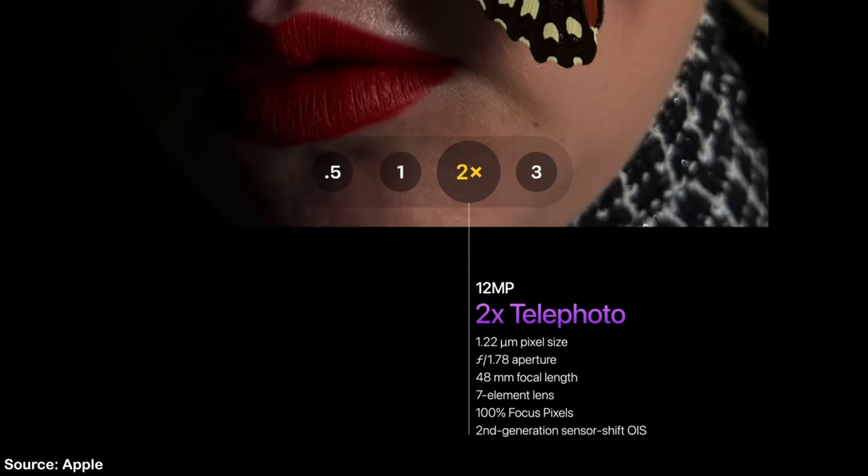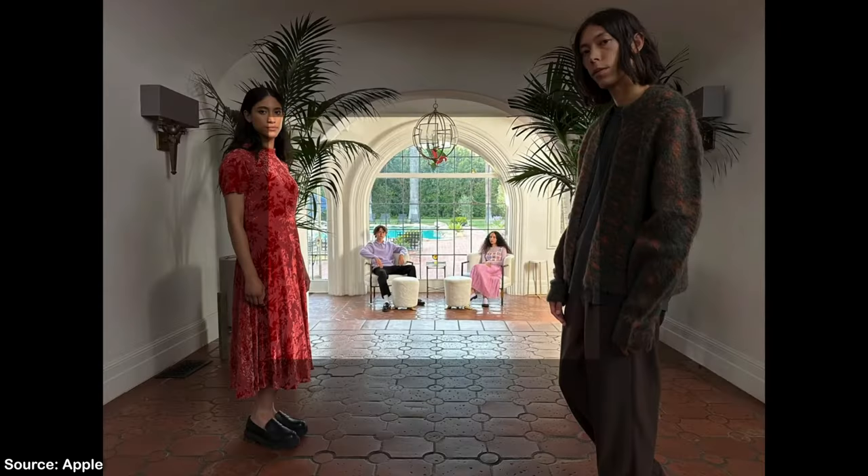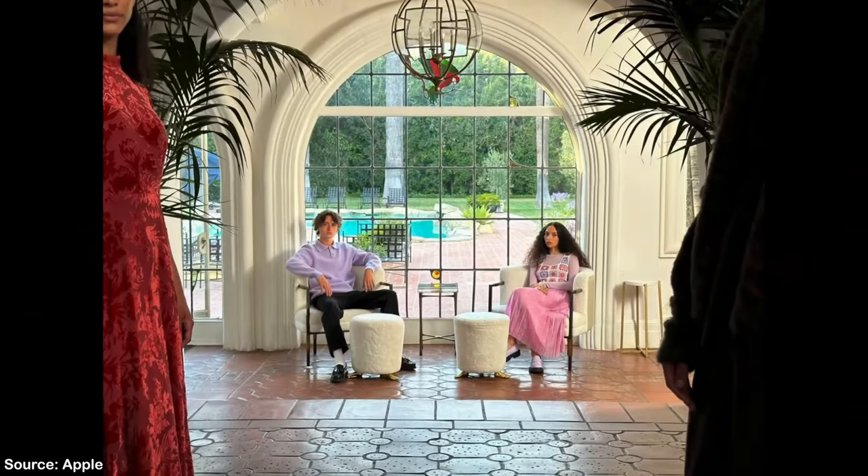I can't really imagine what a two times better low light image looks like, so we will have to wait for comparisons when I get my hands on the phone. Apple has also added a new telephoto option at 2x zoom. They are cropping into the middle 12 megapixels of the 48 megapixel main sensor to give you a crispy optically zoomed shot. This is a really smart move since you won't be sacrificing any quality while still getting that better reach.